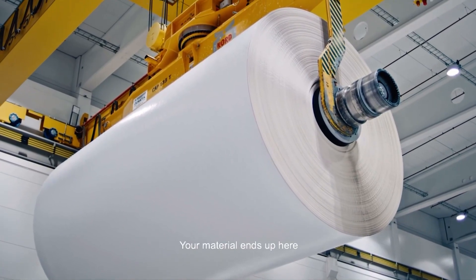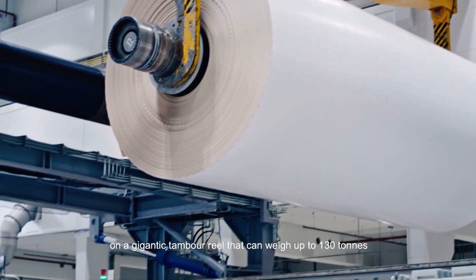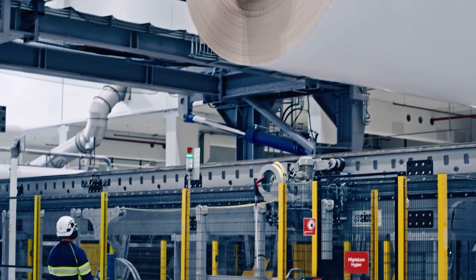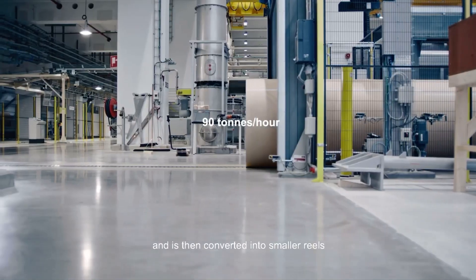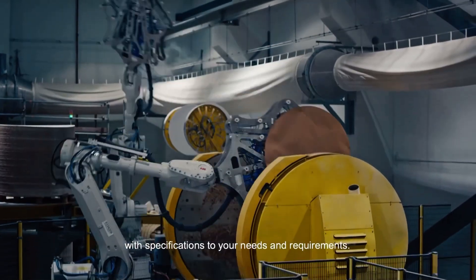Your material ends up here, on a gigantic tambour reel that can weigh up to 130 tons, and is then converted into smaller reels with specifications to your needs and requirements.